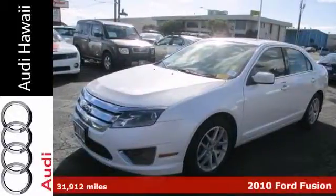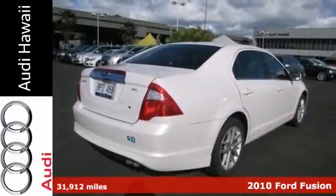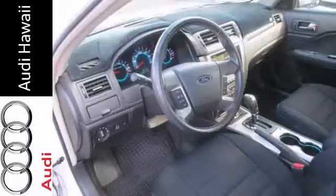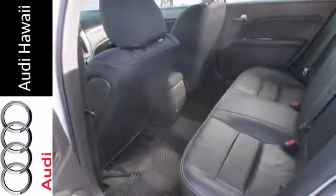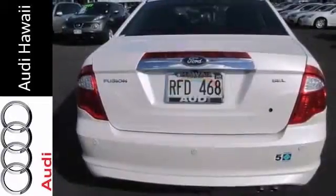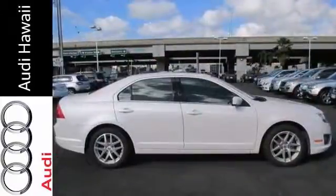This 2010 Ford Fusion offers a lot of bang for the buck in a midsize car. It's an SEL model, represented in white, and complemented nicely by a black interior. It has an economical 4-cylinder engine coupled with an automatic transmission. It achieves 31 miles per gallon on the highway. For a great combination of dependability and affordability, come take this one for a test drive.